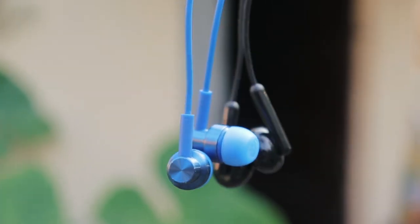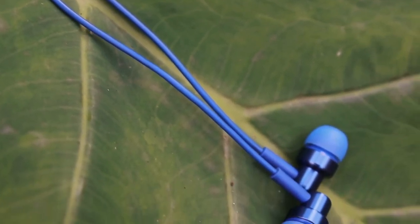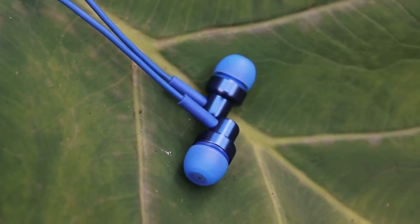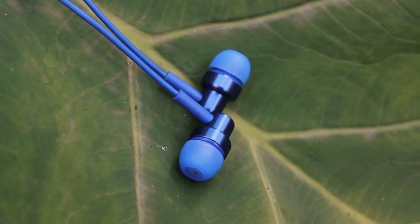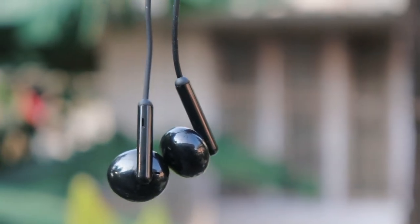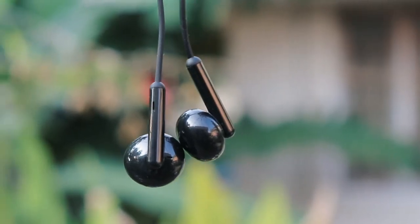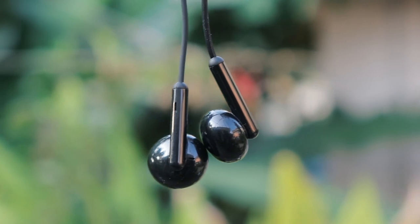Redmi has good clarity but the bass is not strong and there is less separation between low-end and high-end. Realme has more bass and sounds more rich — the audio is very good with a good amount of separation between low-end and high-end. So the winner for audio quality is Realme.